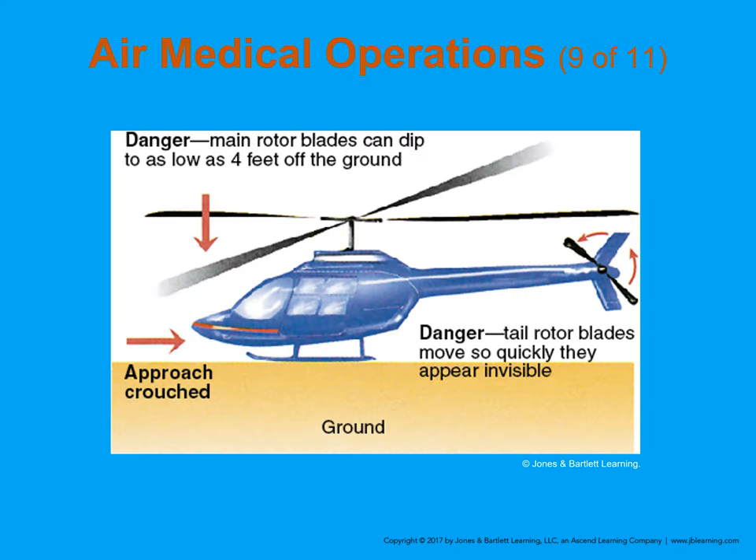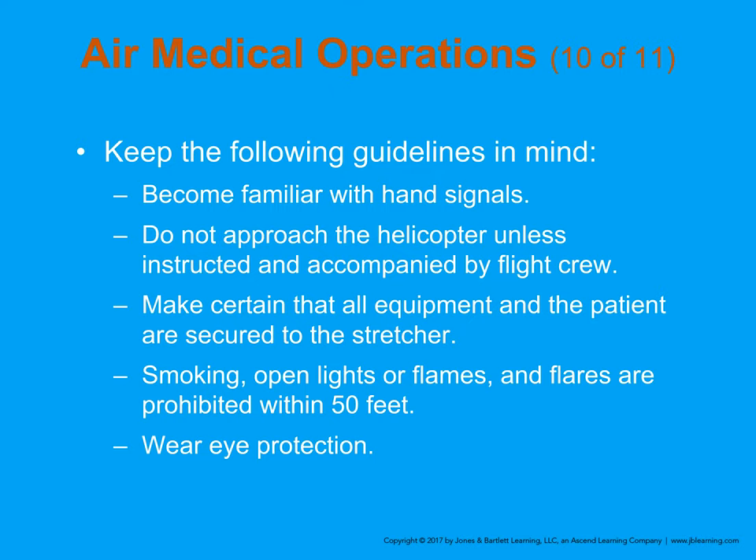Always approach the aircraft from the front or side. Make sure you have eye contact with the pilot. Never approach from the rear unless the aircraft is completely shut down and the pilot specifically says it's okay. Some aircraft load from the rear, requiring you to approach from that direction. When near the helicopter, always wear eye and head protection — I wear my helmet during helicopter transfers. Make certain all patient equipment is secured to the stretcher before loading.